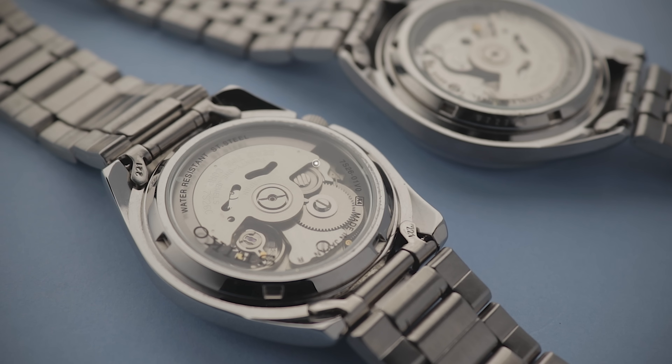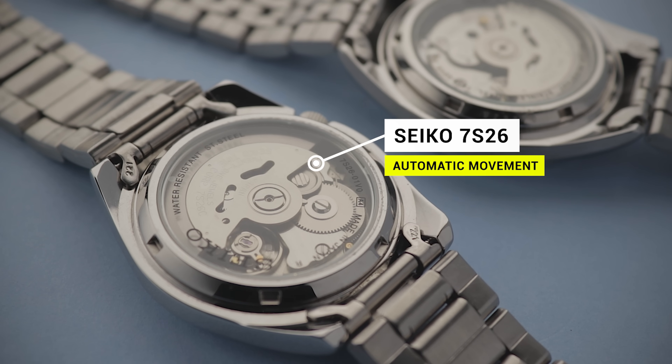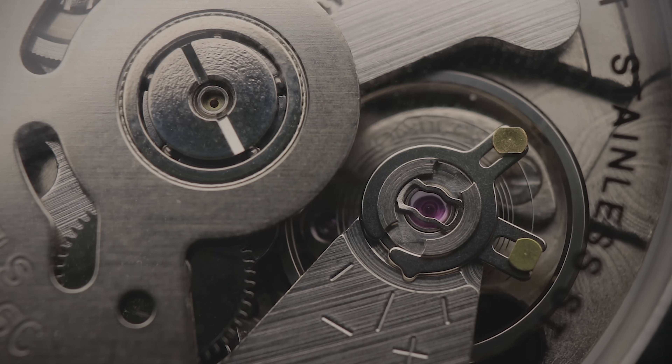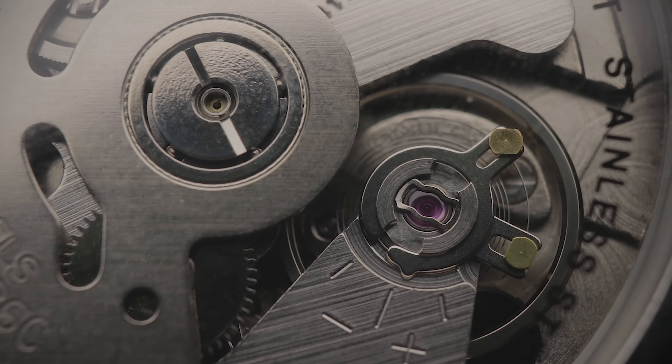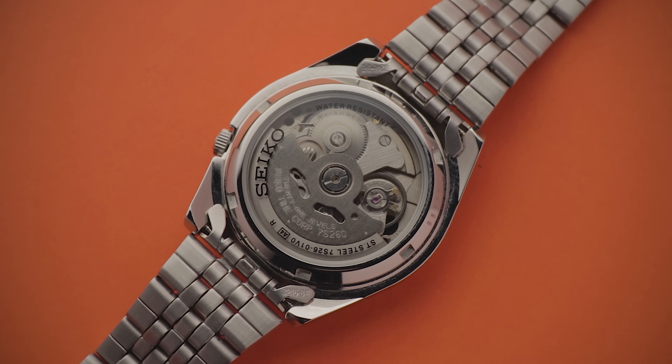The rear of each houses the same exhibition window, allowing you to see the automatic 7S26 movement that powers all three of these watches. This is a hardy, reliable movement that's hard to beat when it's included in a £100 package. It's not the most accurate, but does give a relatively smooth sweep for the budget price. Supposedly this movement has now been discontinued, making me slightly concerned about the future of all three of these wristwatches.